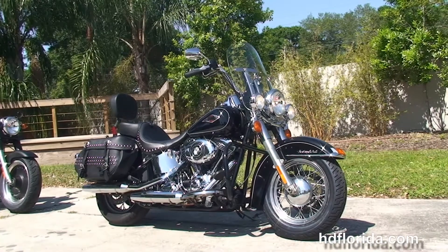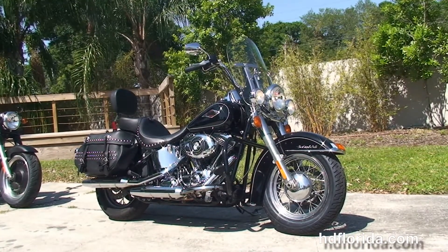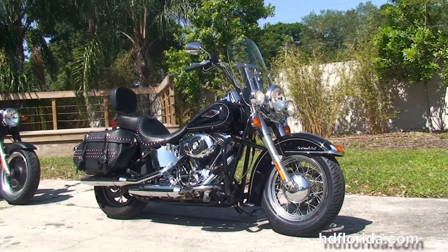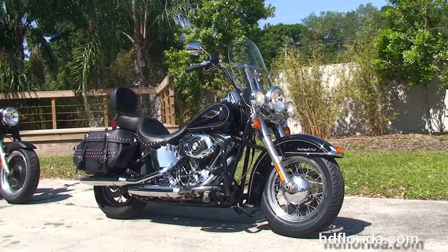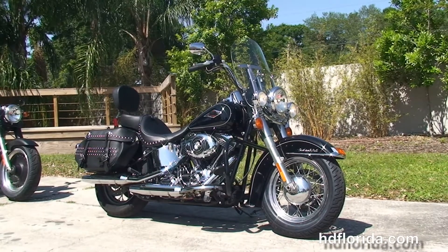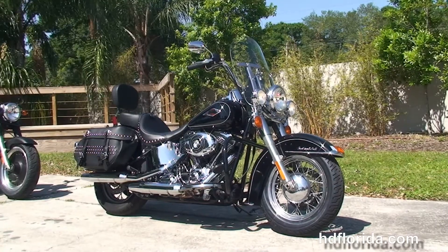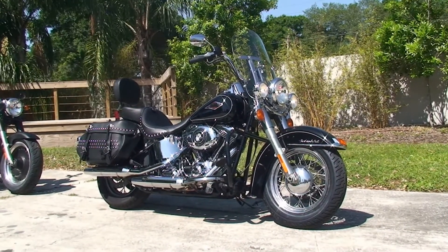We are rated number one in customer service and have over 1,200 new and previously enjoyed motorcycles for you to choose from. We ship used bikes anywhere in the world. For more information on this Heritage, click the link below and view the rest of our outstanding inventory. Visit us at TampaHarley.com — we're always open 24/7, and remember to have one rockin', smokin', drum-filled Harley day.